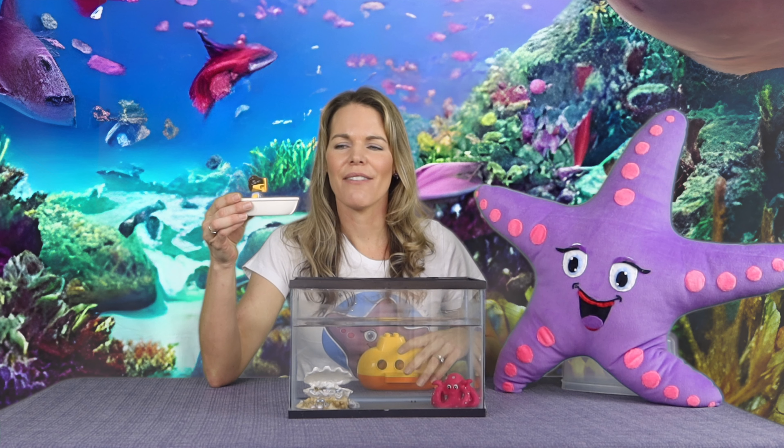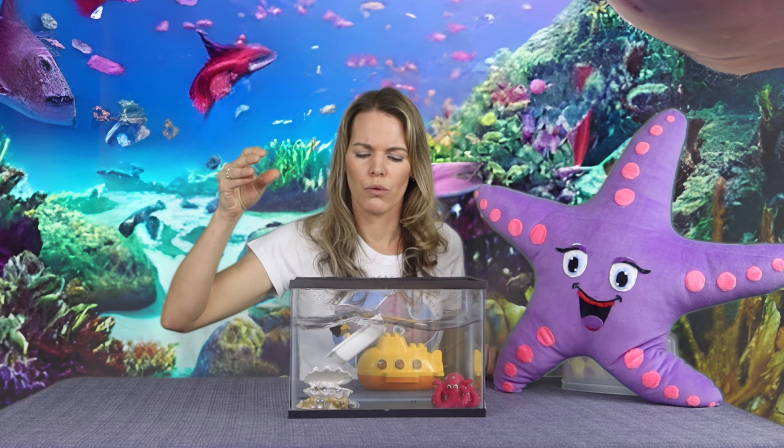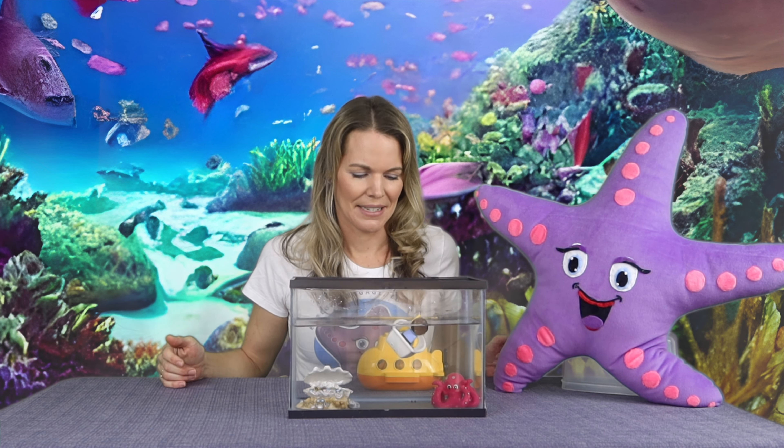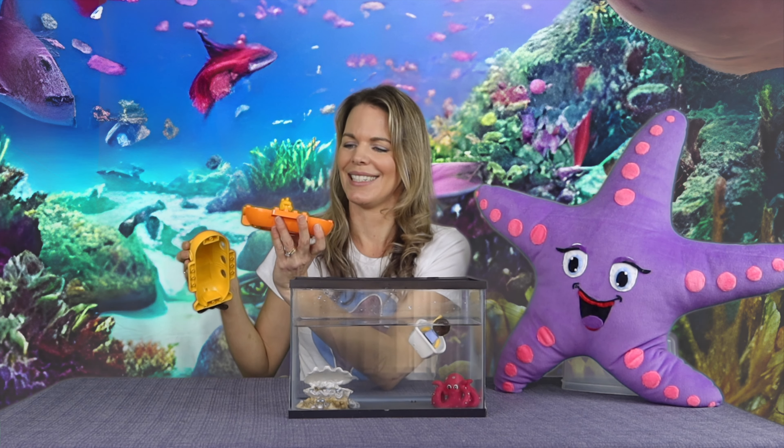What do we have up first? A Lego diver! She's got a pretty cool boat here. What do you think — is it gonna sink or float? She's going under a bit... she floats!